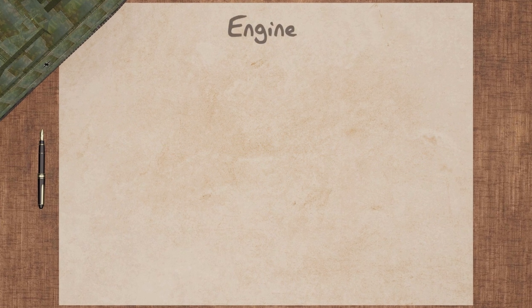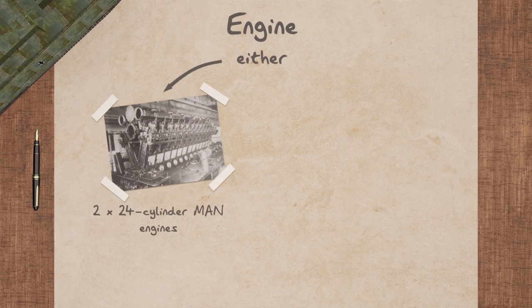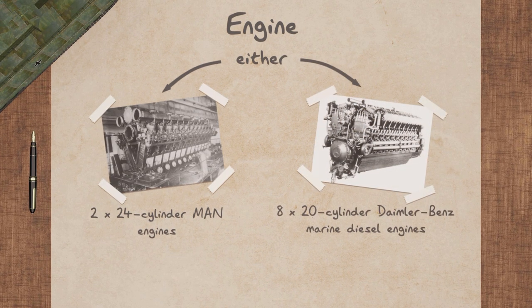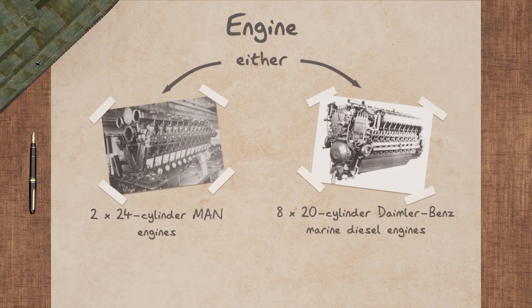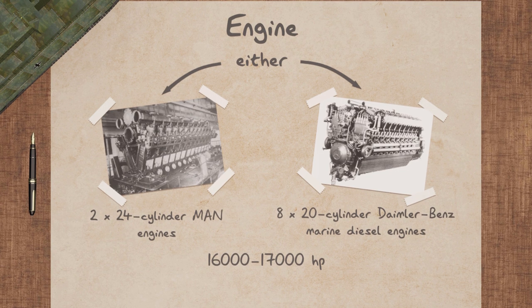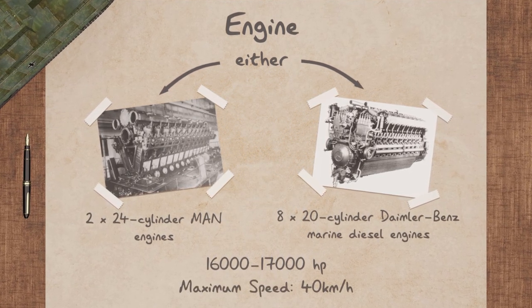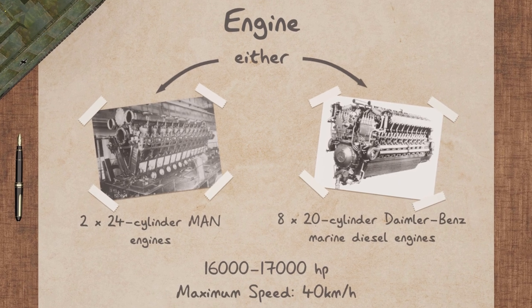The vehicle was designed to be propelled by either two 24-cylinder MAN engines or eight 20-cylinder Daimler-Benz marine diesel engines, generating between 16,000 and 17,000 horsepower, giving the RAT a maximum speed of 40 kilometers per hour.